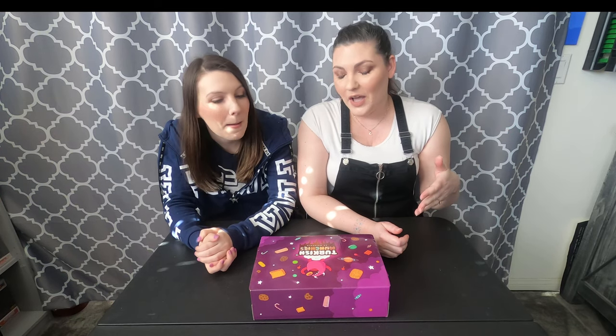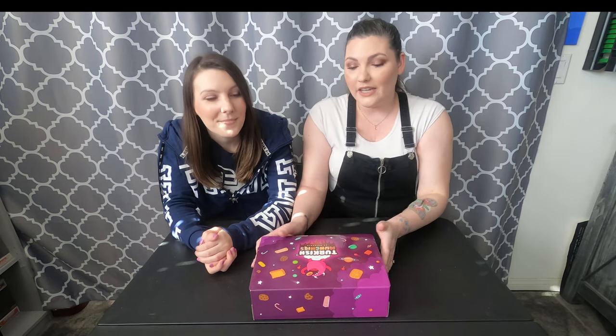Hey guys, welcome back to our channel! Today we are going to be unboxing Turkish munchies. In between trying the snacks, we're also going to play a little game — I have a random word generator on my phone, so every word that pops up we have to come up with song lyrics, just for fun. Also, shout out to Darlene and Ricky, our friends that sent us this box — we really appreciate it. Let's go!